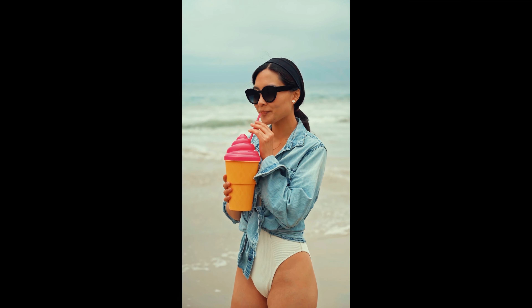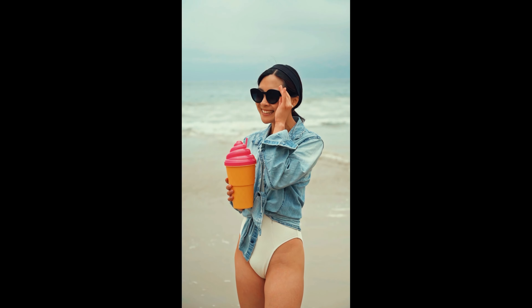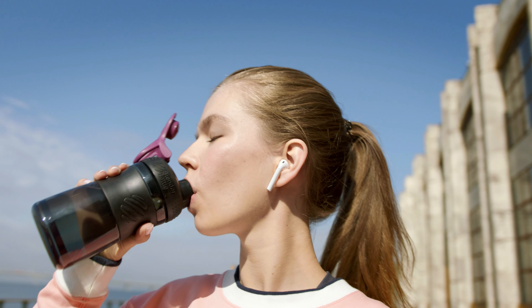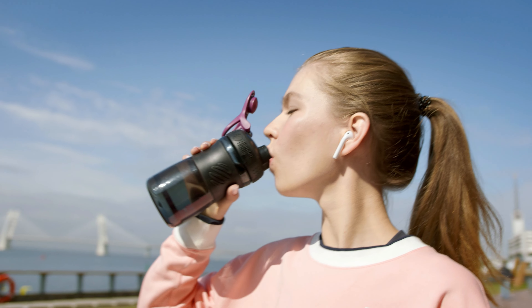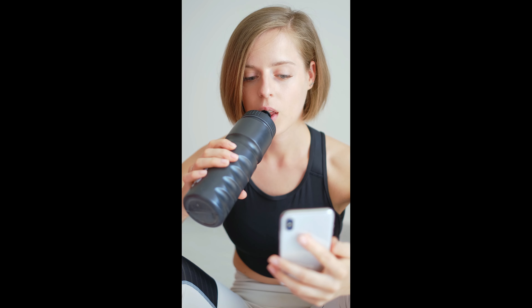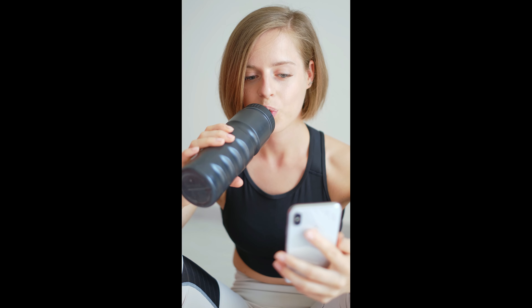It is very easy to forget to drink enough water while on vacation, especially during winter time trips. A reusable water bottle is a great travel accessory and a good way to keep track of your water intake while traveling. To help you choose the best water bottle, Home to World Vacations researched and gathered useful information and rounded up some top rated reusable picks.